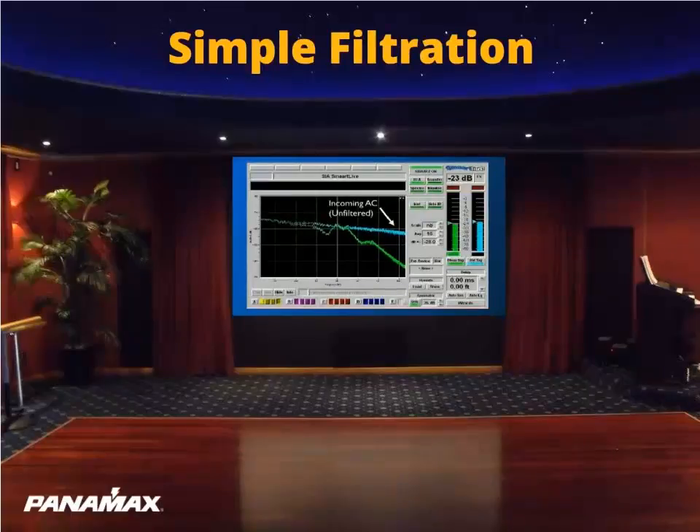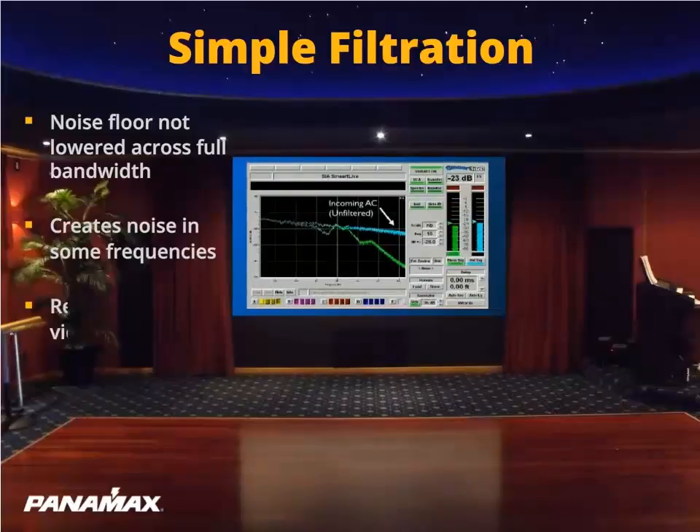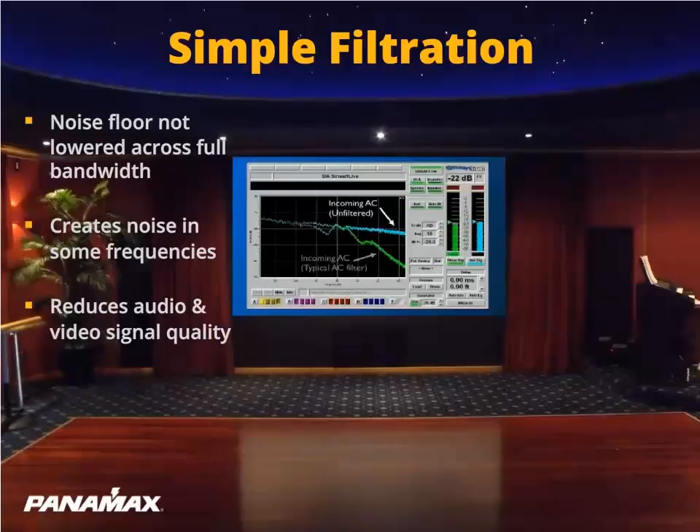The green line is a measurement of the AC signal receiving some simple filtration used by a typical line conditioner. Note that the noise floor is not lowered across the full bandwidth, and simple filtration can actually create noise in some frequencies. This can convolute the audio and video so you would not be getting the cleanest signal to your equipment.